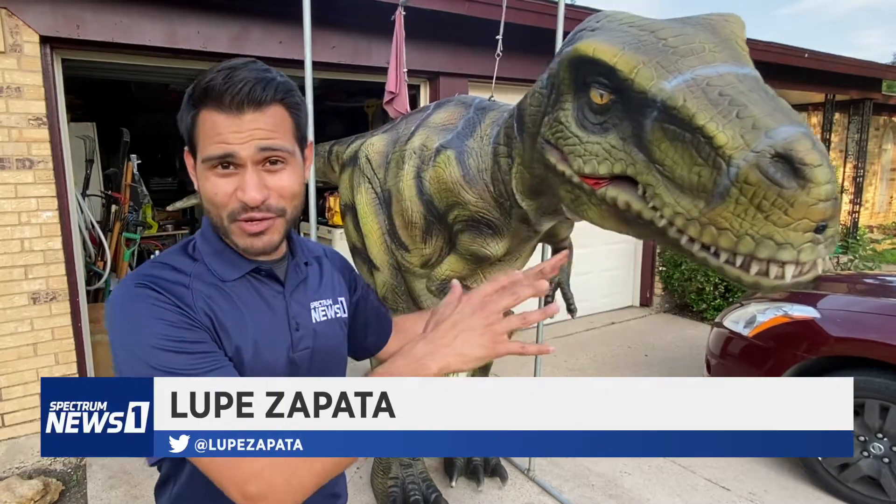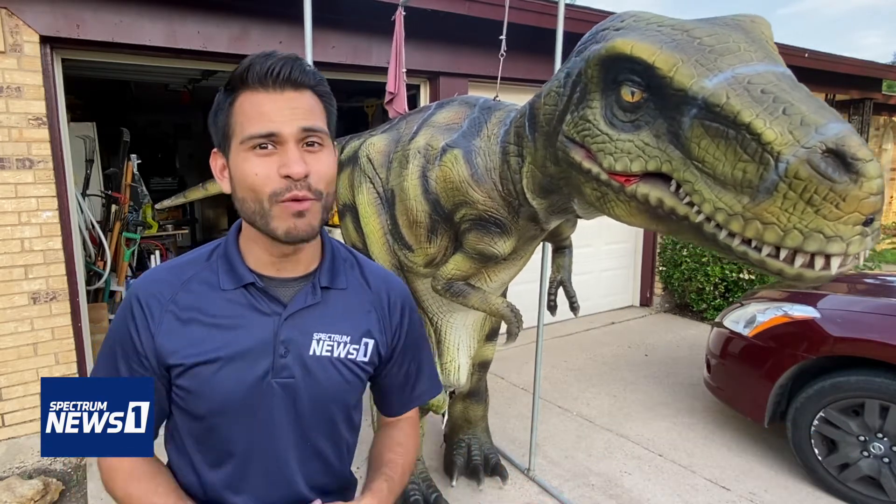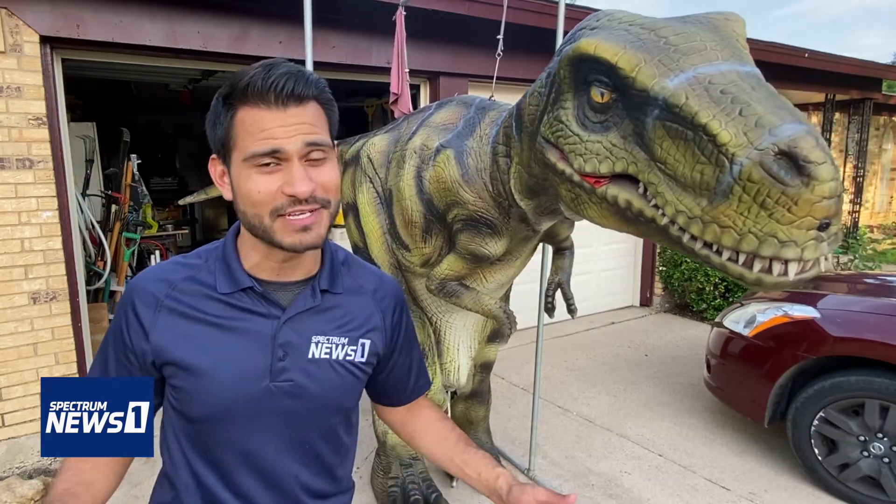This eight-foot-tall, very realistic-looking dinosaur costume has turned one North Texas family into small business owners, taking away some financial stress mid-pandemic.